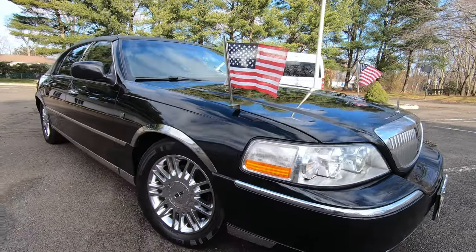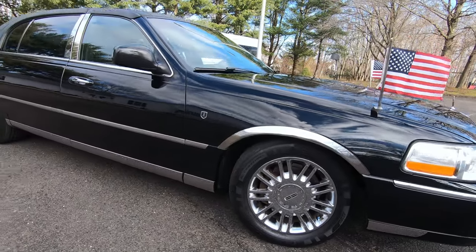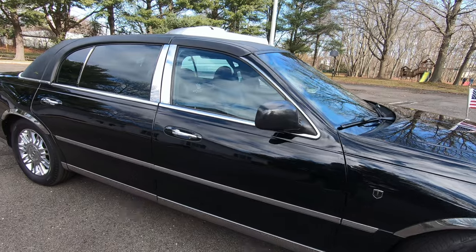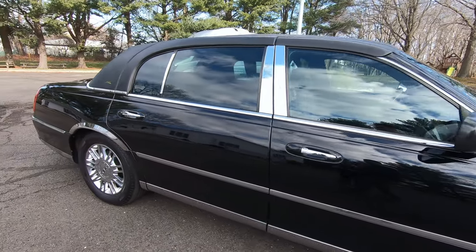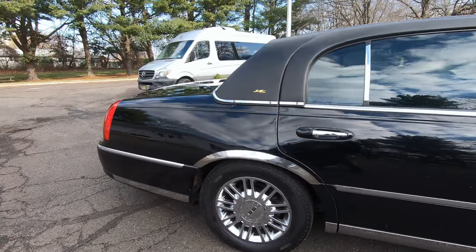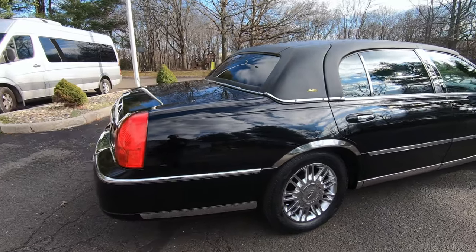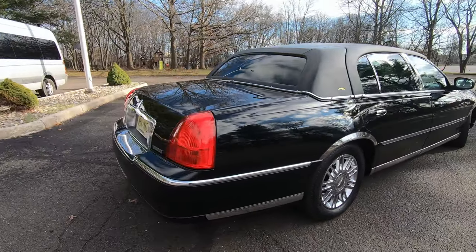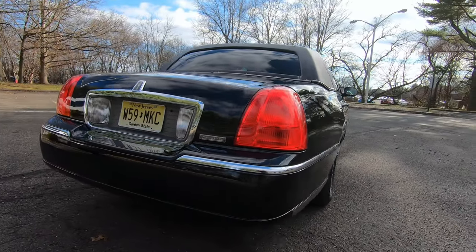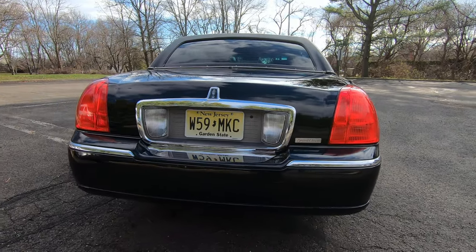I've had the car for about two years now. I bought it back in 2020, right before COVID shut everything down, so I got really lucky. It was my senior year of high school — March or February of 2020. Growing up, my grandparents had a Lincoln Town Car, and I grew up riding to church with them in it. I fell in love with the Lincoln ever since and told myself I'd get my own.